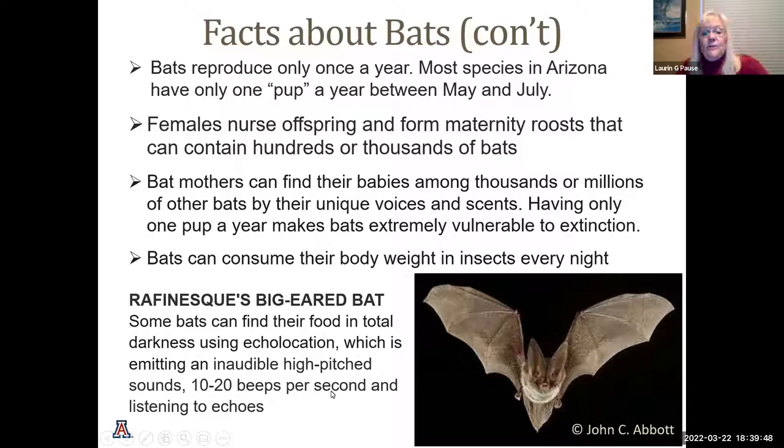Bats can consume their body weight in insects every night — the number of insects they can consume is just amazing. This Rafinesque's big-eared bat can emit an inaudible high sound of 10 to 20 beats per second and listens to the echoes coming back to determine where its food is.